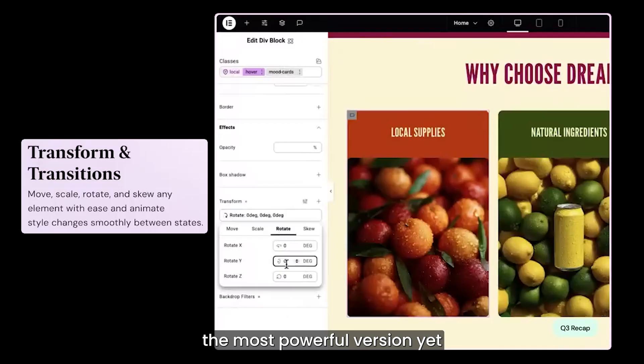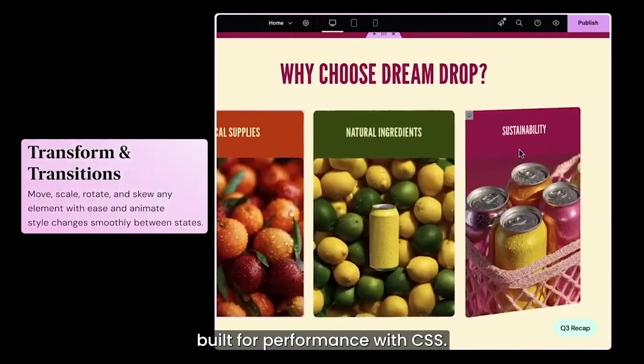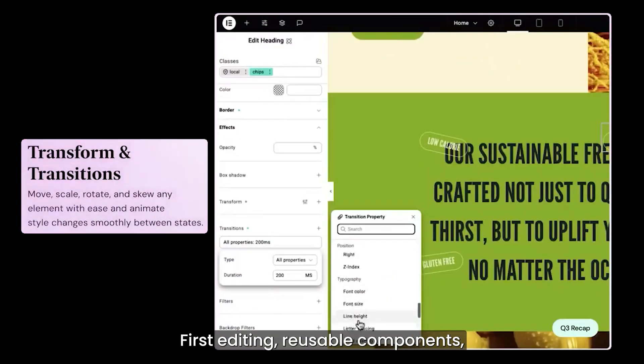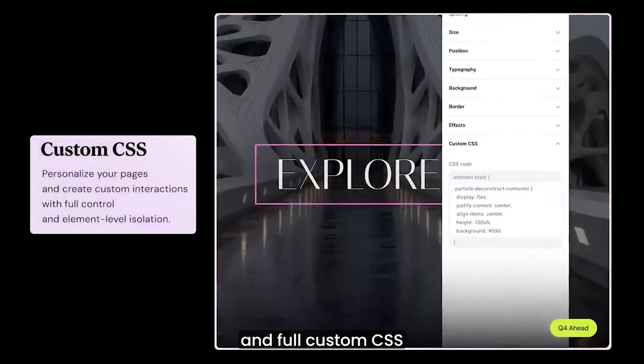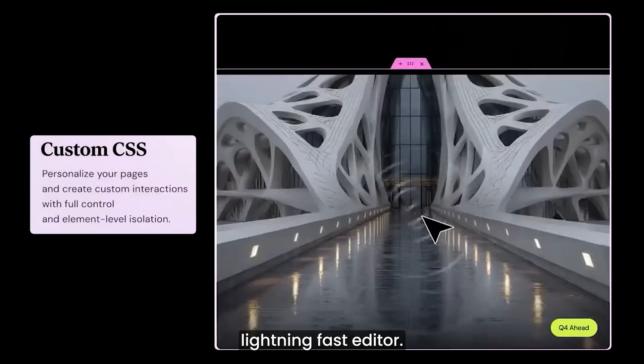3. Editor v4 — the most powerful version yet, built for performance with CSS-first editing, reusable components, global variables and full custom CSS, all inside a clean, lightning-fast editor.